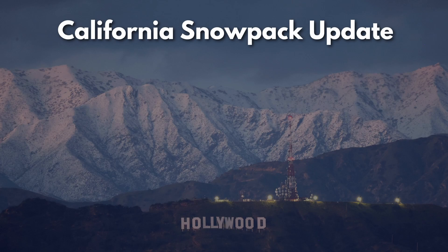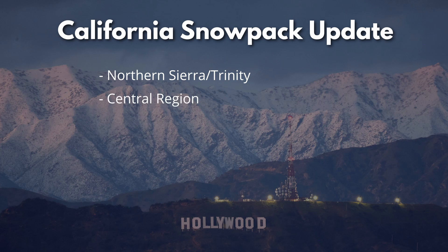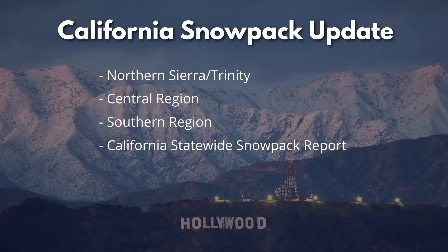Hello and welcome to the Timebomb California Snowpack Report. We'll start today by reviewing the status of the snowpack in the northern Sierra-Trinity region. Next we'll check out the central and southern Sierra regions before finishing with a review of the statewide snowpack report. After the snowpack report, I want to give a brief update on the water levels at California's largest reservoirs. This is a tricky time for dam managers as reservoirs are near full capacity and the spring snowmelt and runoff is about to add even more water to the situation.